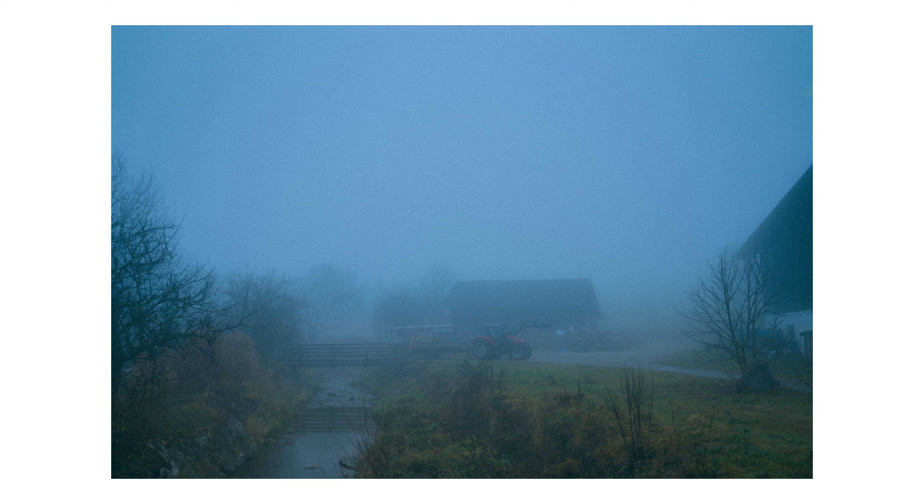I like how the tractor that was parked there somehow acts as a subject, but apart from that I think the photograph overall has a lot of small details again to analyze when looking closer.